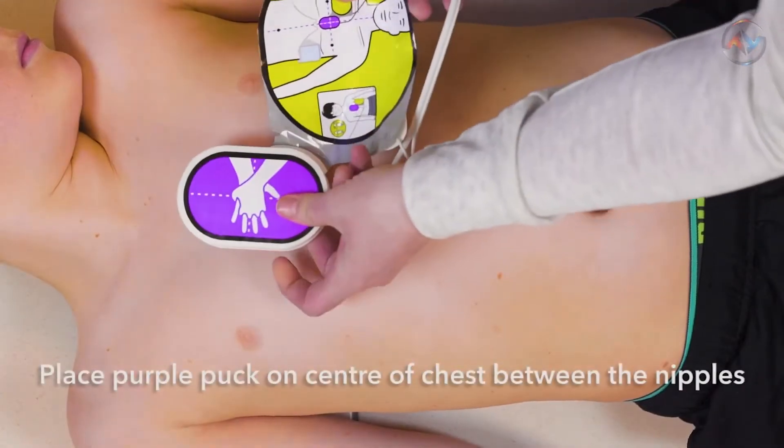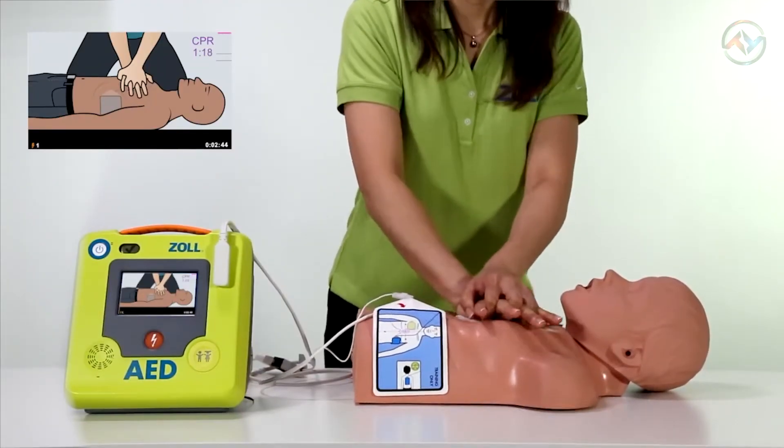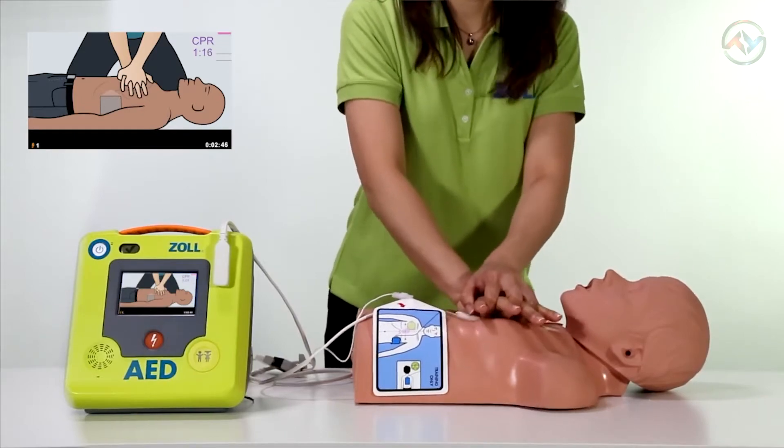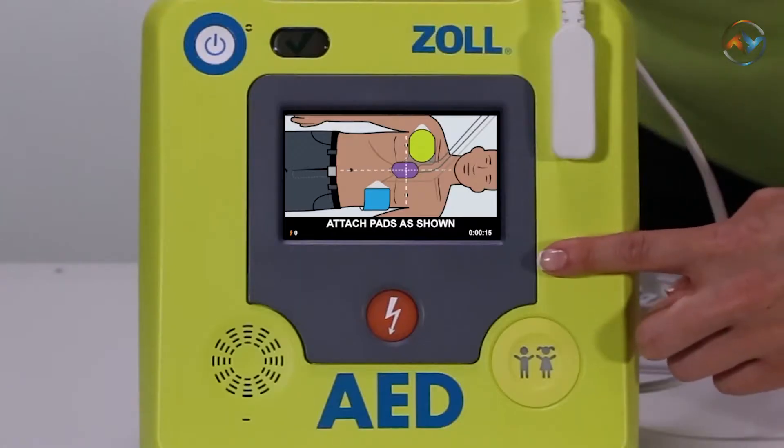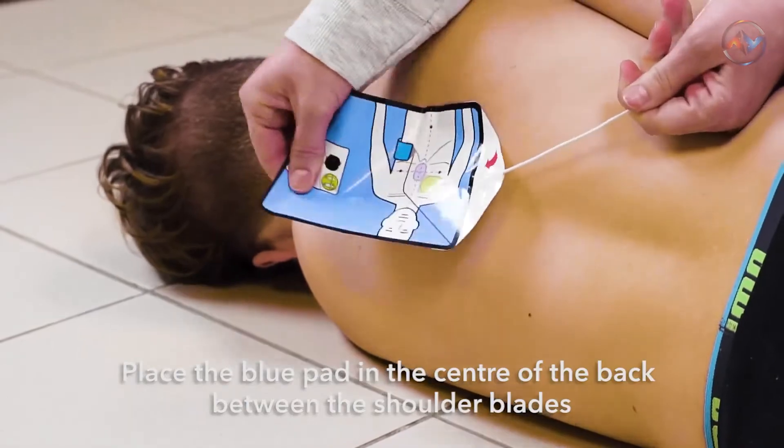The CPR dashboard of ZOLL shows the actual depth and rate of compressions, along with elapsed time, CPR cycle count, shocks delivered, and ECG. With the touchscreen capabilities, you can have quick access to AED information and enable configuration without the need for additional external devices or software.